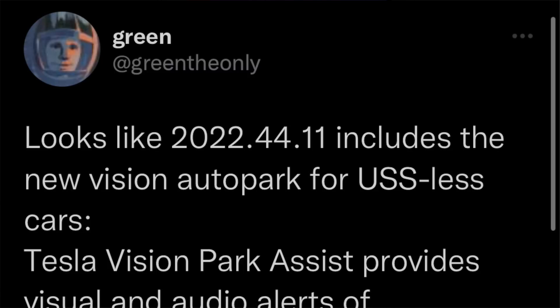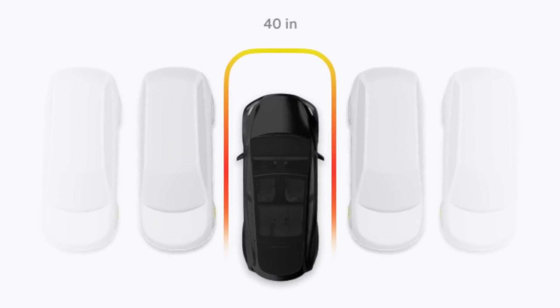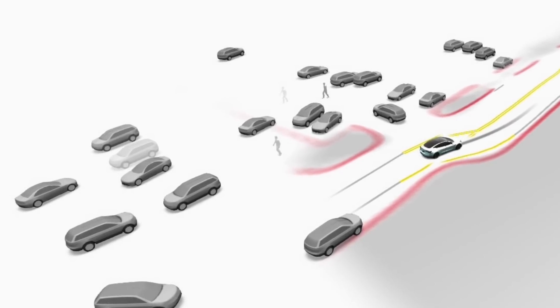Just this morning, Green confirmed online in the release notes of version 11.3.2 that Tesla Vision parking assist is finally back. As you can see in this picture, it shows a 360 view of the vehicle with the proximity and distance measuring all around it. It uses the occupancy network to map out all the HD objects around it.